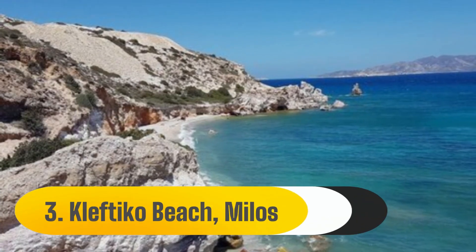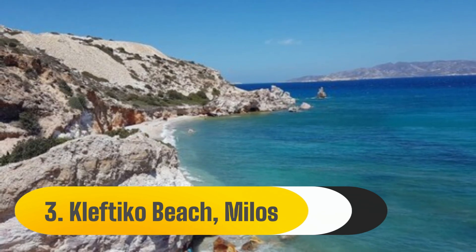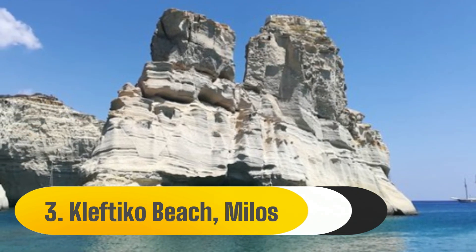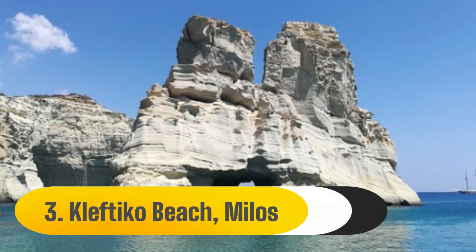3. Cleftiko Beach, Milos. You won't want to leave Cleftiko beach once you arrive. Massive white cliffs and rocky outcroppings dominate the stunningly transparent ocean. These rocks contain several archways and little ponds that are great for snorkeling because of the manner they were constructed.